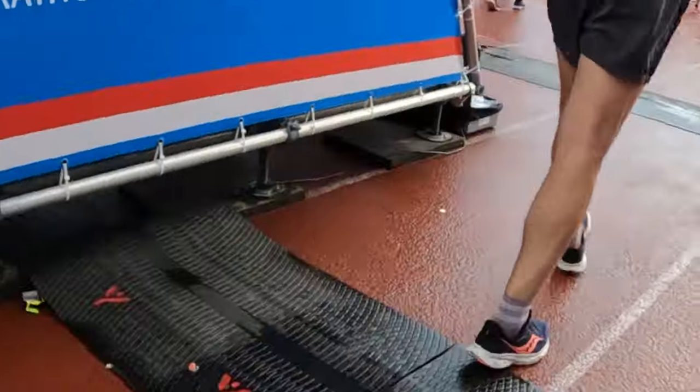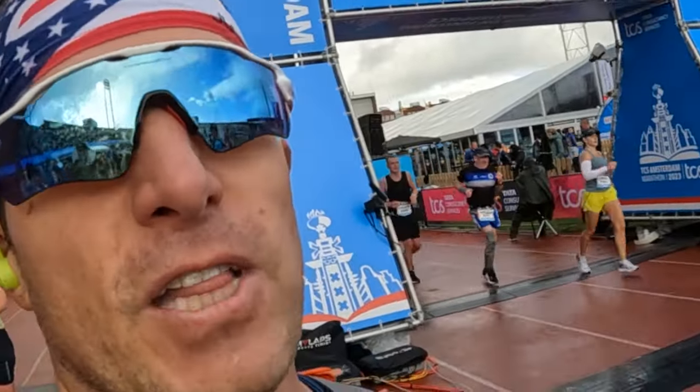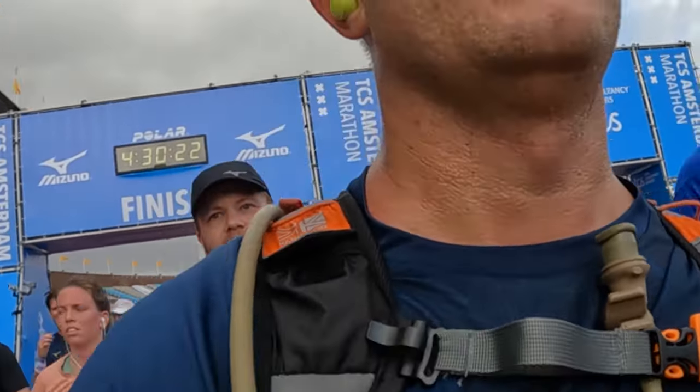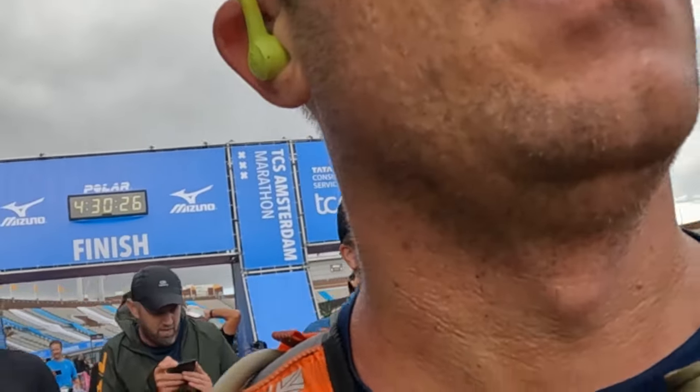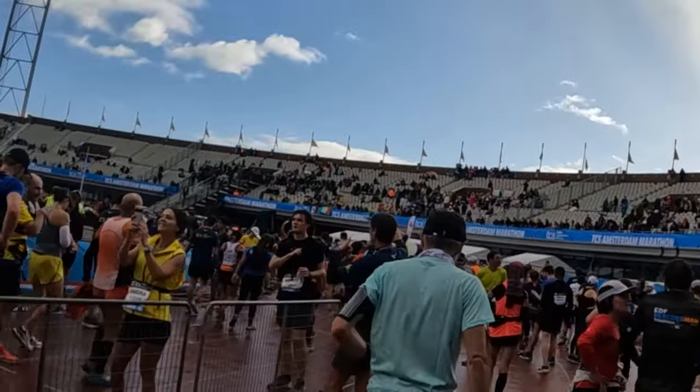4:16:55, baby! I don't believe it. I made it. Most painful marathon I've ever run. It wasn't the time I wanted, but it's my third marathon. I think it's safe to say my last. I can only do it when my body won't allow, good training and everything else. It's the last, and I have no regrets — I gave it all I had.